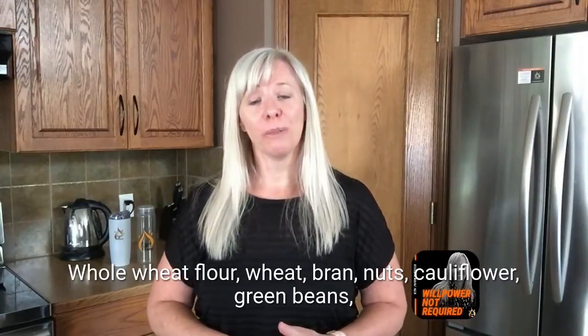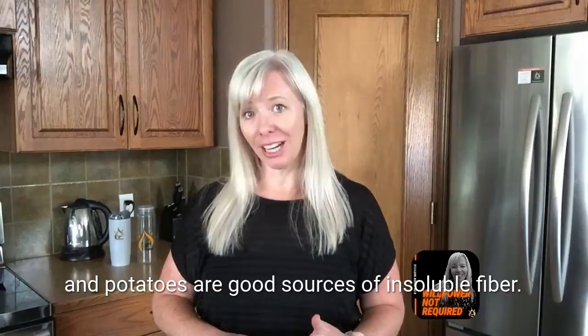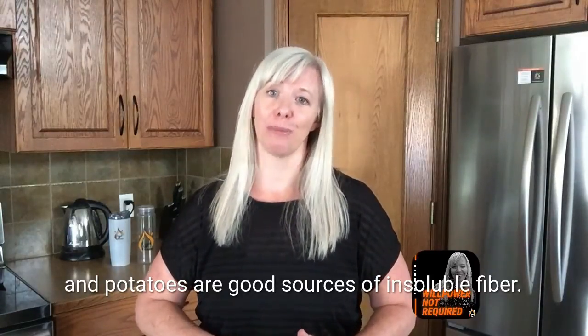Whole wheat flour, wheat bran, nuts, cauliflower, green beans, and potatoes are good sources of insoluble fiber.